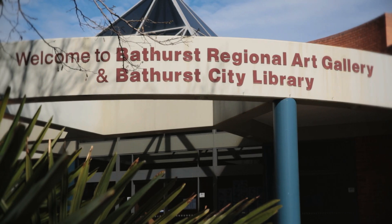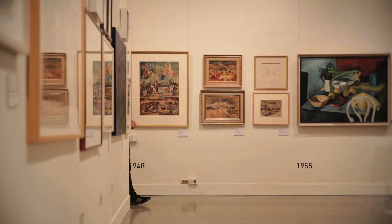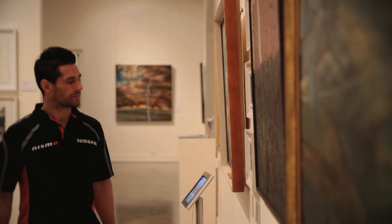Built in 1989, it was the first purpose-built regional gallery in New South Wales and provides professional development opportunities for local and regional artists.